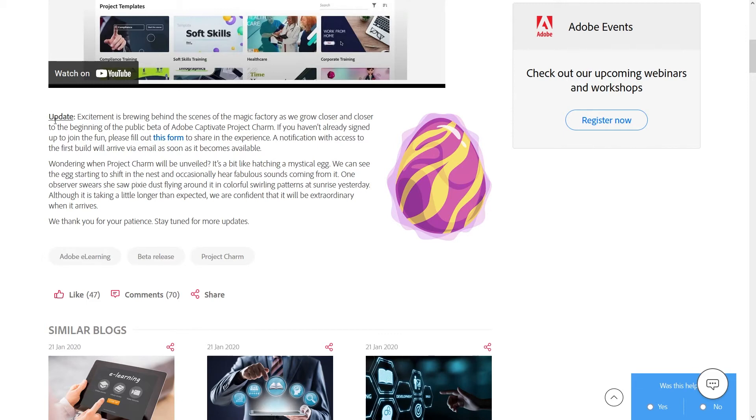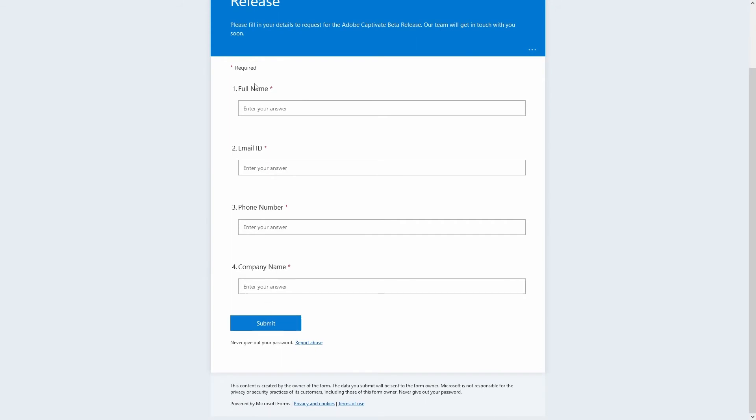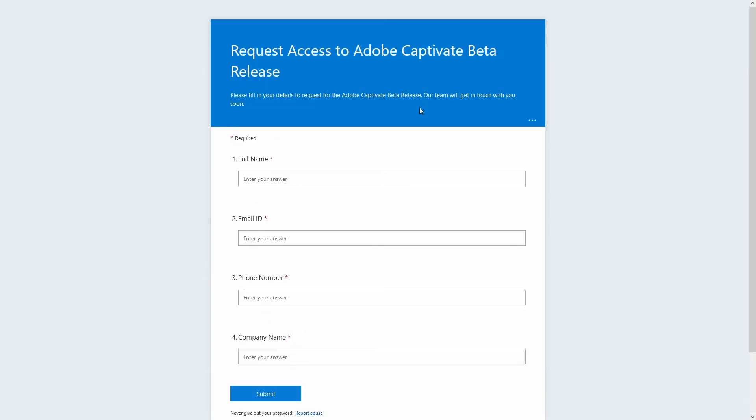But luckily we're at least getting this update where you can go click this link to a form. All you got to do is put in your name, email, phone number, company name. There's really no timing update. It just says here our team will get in touch with you soon. Not very reassuring, especially considering the past history here now of having to wait.